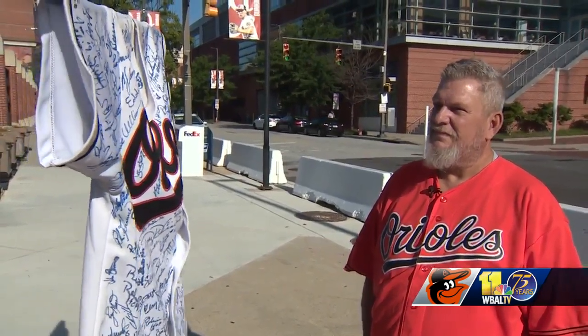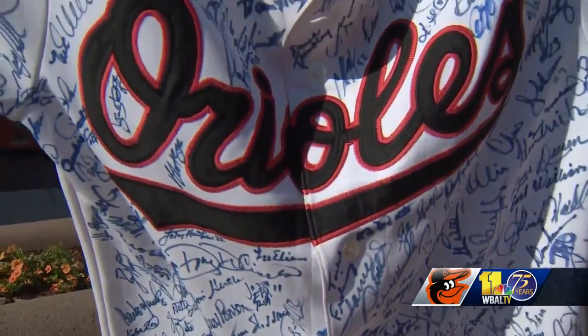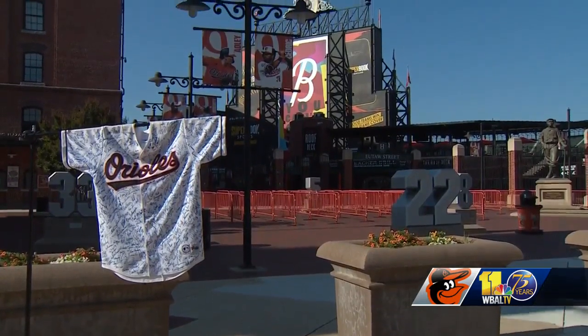When Shaw is not collecting signatures, he carries the jersey around in a briefcase for protection. He's never worn the jersey and he never plans to, because this is so much more than a jersey to Bill Shaw — it's a sign of his devotion to his team that will live on forever.